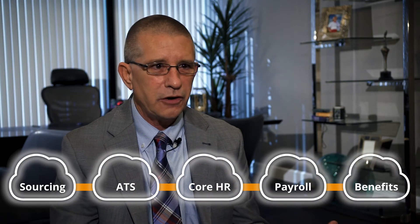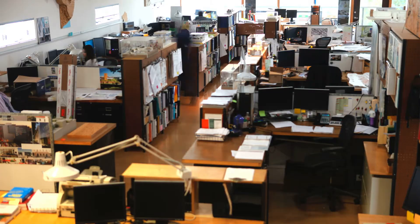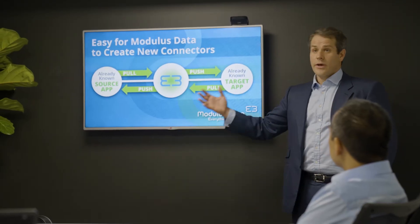The best solution is to have your data integrated into one platform where it's accessible by all. Headquartered in Quebec City with offices in America, one company, Modulus Data, has devoted its mission to solving the problem created by HR SaaS apps.